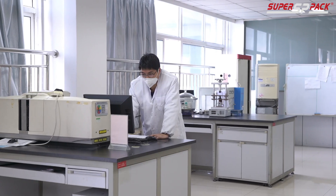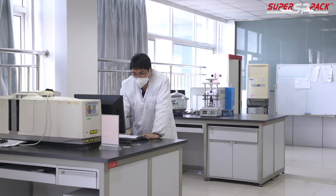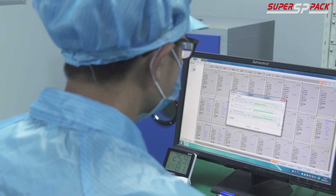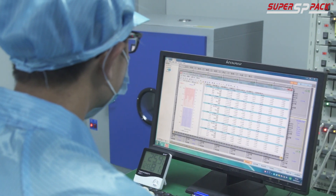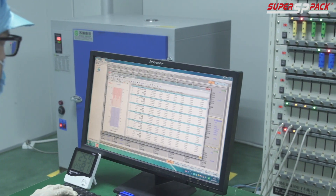Next up is our design phase. Here, we meticulously select the right cells for your project. Our electrical, electronics, and mechanical design teams collaborate to create a blueprint that not only meets, but exceeds your expectations.